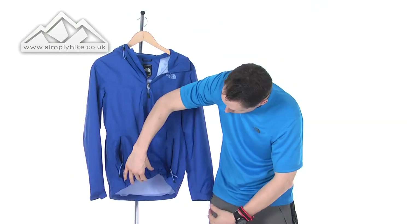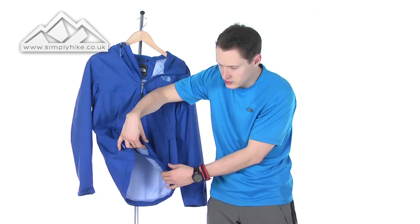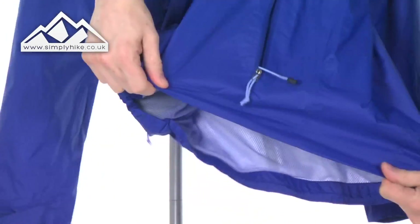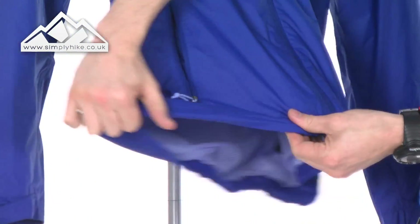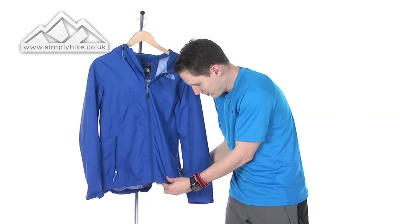So that's all pulled in. When you want to release it and make the coat back to normal, there are two buttons on the inside — push them down, stretch out, and away you go. It goes back to normal.